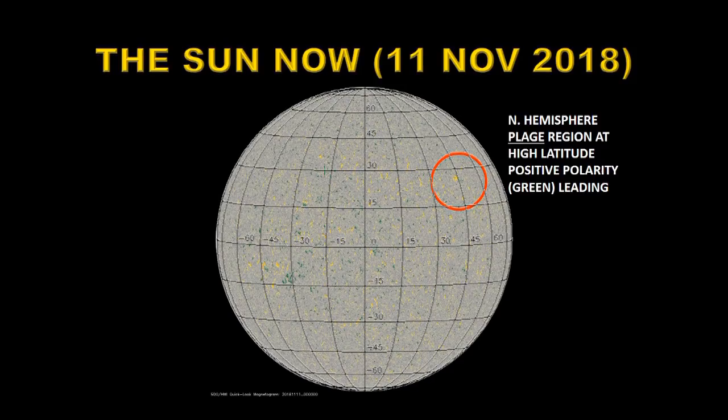Let's put a latitude grid on here and see how high this is — it's about 26, 27 degrees north, which is very close to where you would expect new cycle regions to appear. So what we have here is a reverse polarity region at high latitudes, which is exactly what you'd expect at the onset of the next cycle. If this is indeed the case, there should be more of these regions developing; they will last longer and become larger, slowly migrating towards the equator as solar cycle 25 develops.